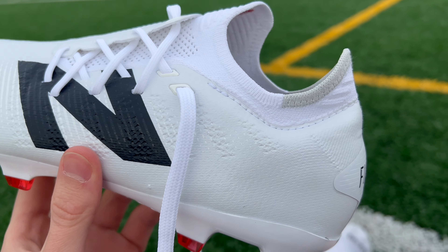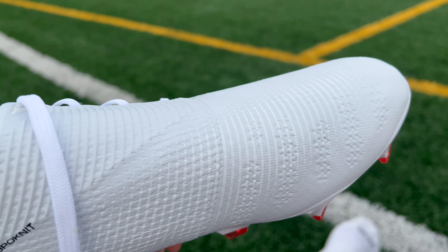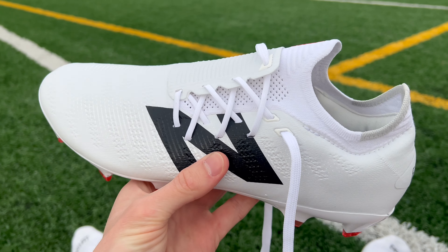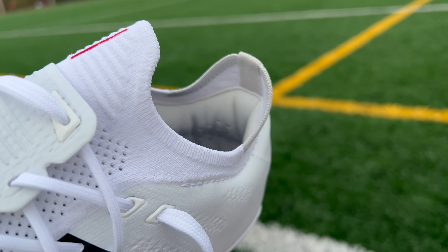Now there are a lot of great synthetic uppers on the market, but sometimes when you have a full synthetic upper, you can run into the boots starting to have a plasticky feel to them. Thankfully, that's something that New Balance avoids with the Furons — the upper actually has a really slight texturing to it that I think makes it feel even more premium. The upper is going to be very, very thin, which is part of what contributes to this being the lightest boot that New Balance makes, and it's also going to contribute to it having a really barefoot touch on the ball. So if you're looking for the most minimal football boot possible, this would definitely be a good option.